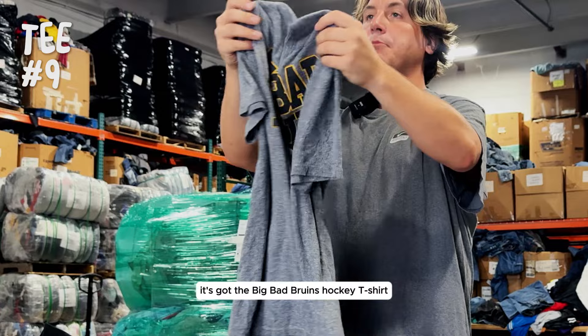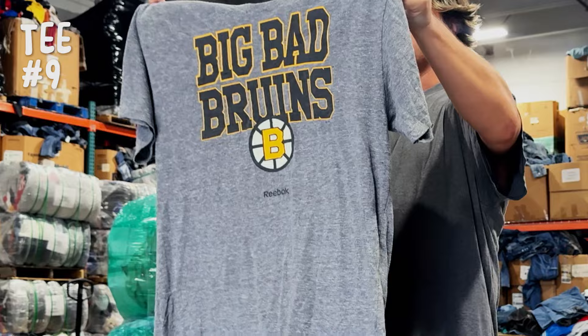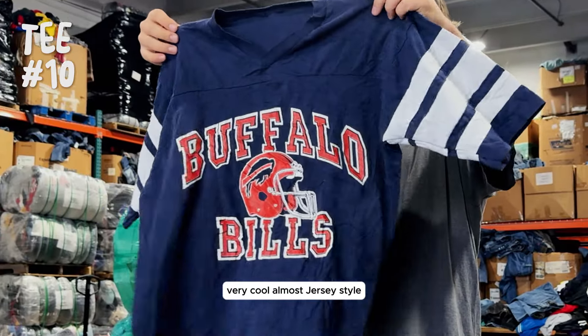We've got the Big Bad Bruins hockey t-shirt. And lastly, Buffalo Bills. Very cool. Almost Scherzi style.